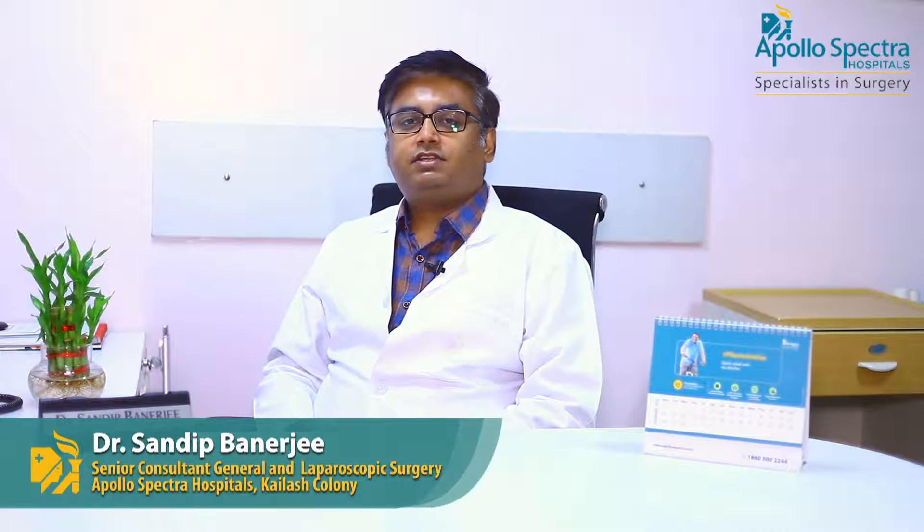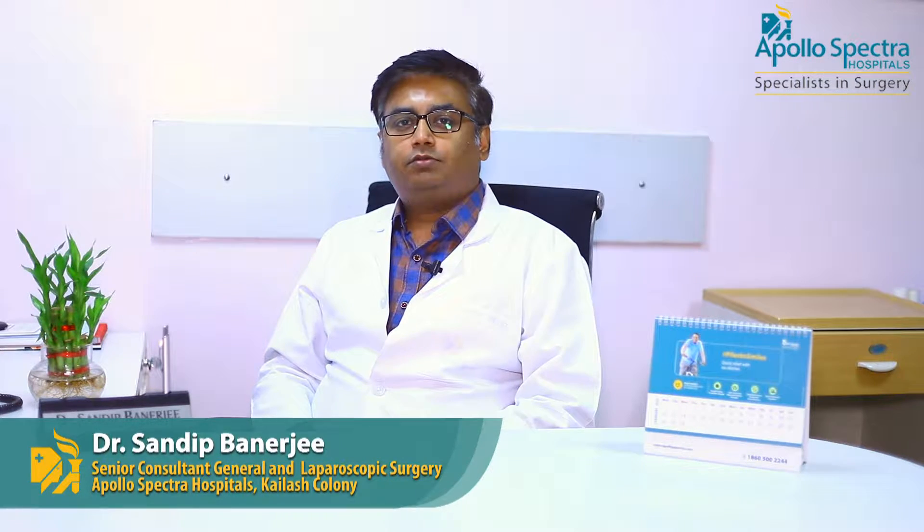Hello friends, I am Dr. Sandeep Banerjee, Senior Consultant and Head of the Department of Colorectal and Coloproctology, working in Apollo Spectra, Kailash Colony, New Delhi.